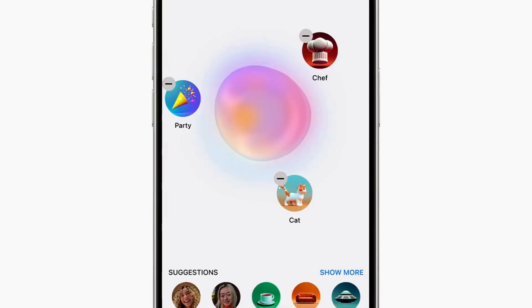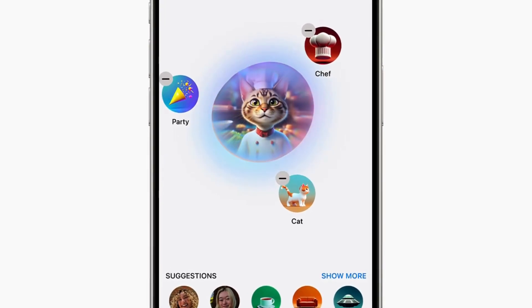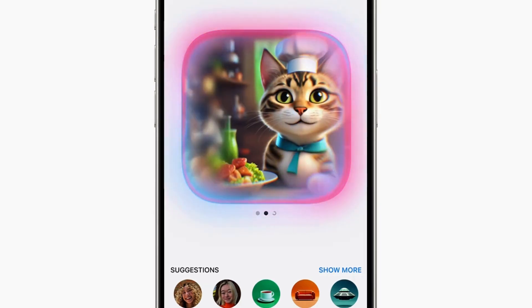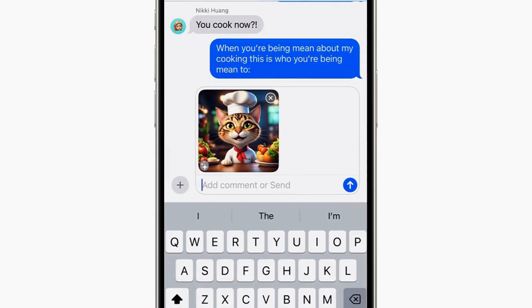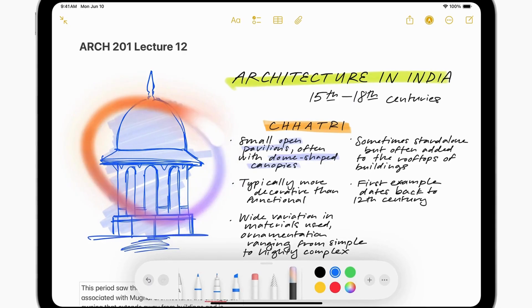Apple Intelligence powers Image Playground, enabling users to create engaging images with styles like animation, illustration, or sketch. Integrated into Messages and available as a standalone app, Image Playground allows users to create images using descriptions and personal photos, access personalized suggested concepts related to conversations, and enhance notes with visually engaging images using the new Image Wand tool.